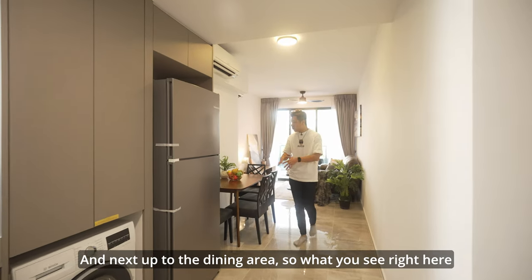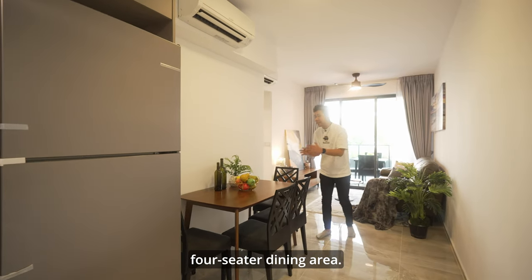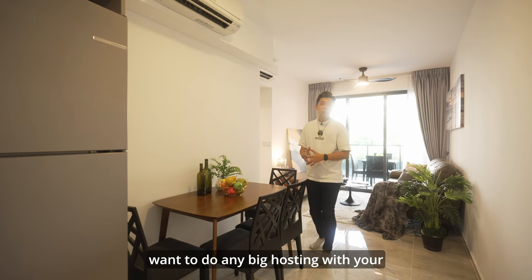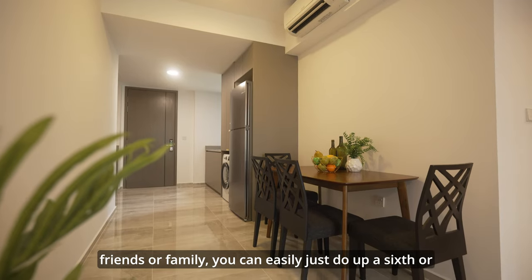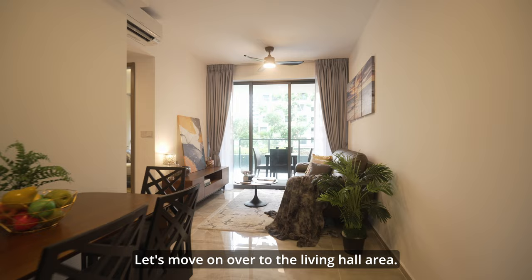Next up is the dining area. Right here is the placement for a four-seater dining set. In the event that you want to do a big hosting with friends or family, you can easily extend it to a six or even an eight-seater right here.